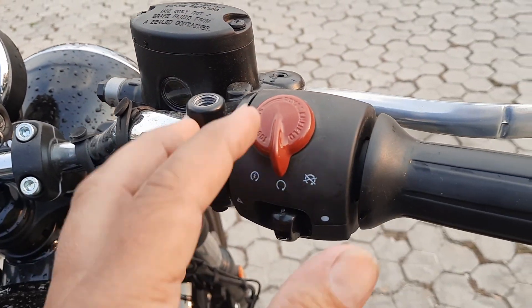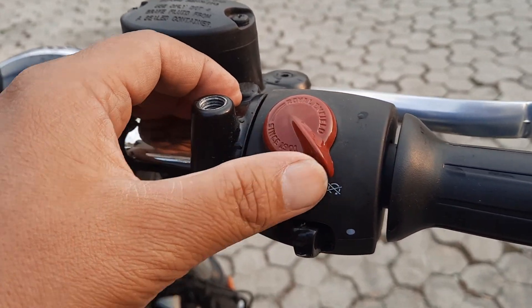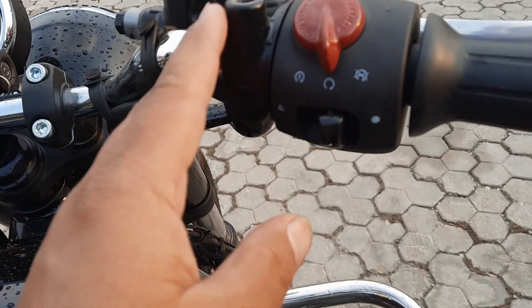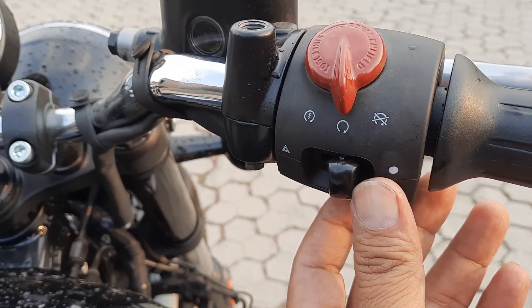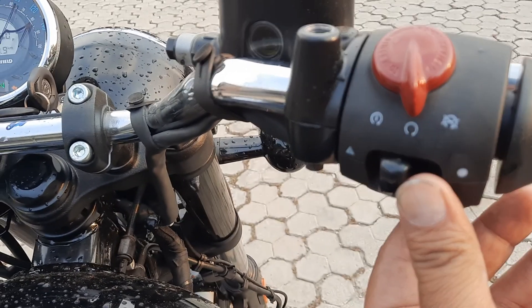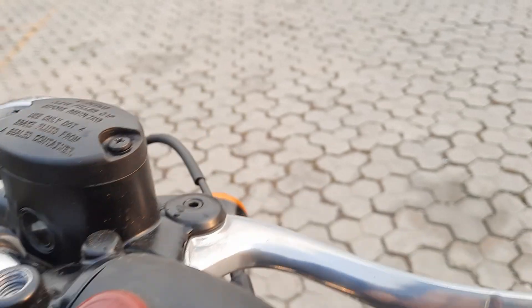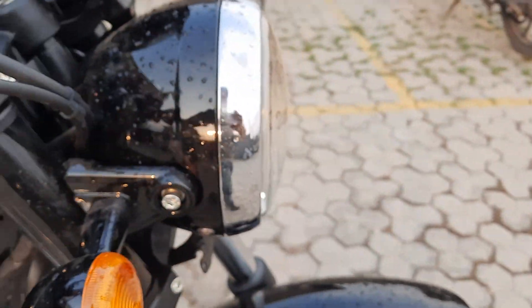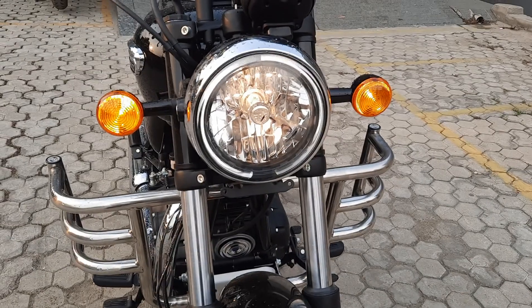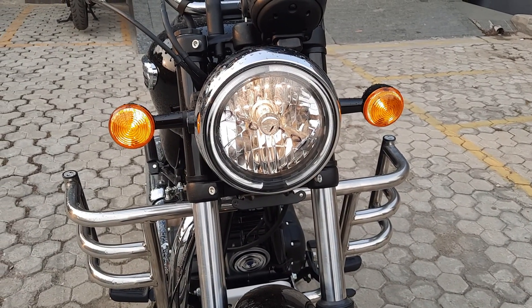This is your ignition off, ignition on. You can see here — this is your hazard light.